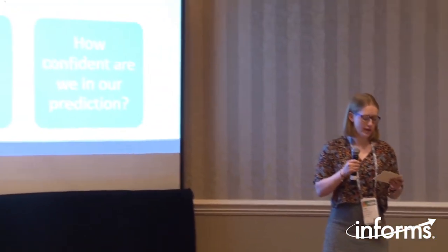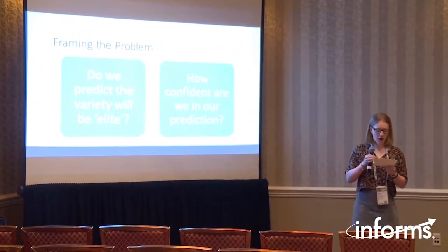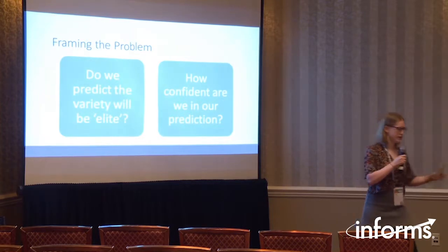The first thing we did was break down the business problem and assess how we convert this into an analytical problem to solve these two questions: do we predict the variety will be elite and how confident are we in this prediction? We know that success is measured in bags sold, so how can we use the testing data to predict this?